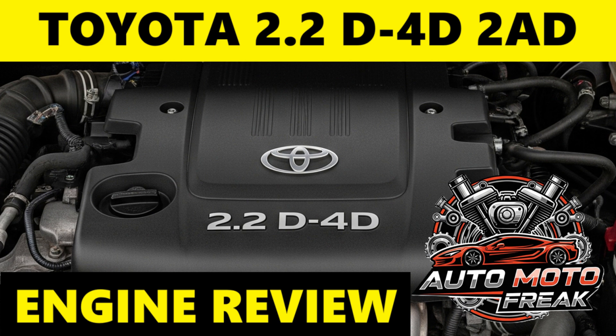In conclusion, the Toyota 2.2D 4D engines — 2AD-FTV and 2AD-FHV — offered strong performance and refinement for their era. However, their major Achilles heel was the persistent issue of cylinder head gasket failure due to block corrosion, compounded by potential oil consumption and DPF/DCAT system complexity. While they are capable engines when healthy, potential buyers must be extremely cautious and perform thorough pre-purchase inspections to avoid significant repair costs. For current owners, diligent maintenance — especially regarding coolant and oil quality and change intervals — is paramount.